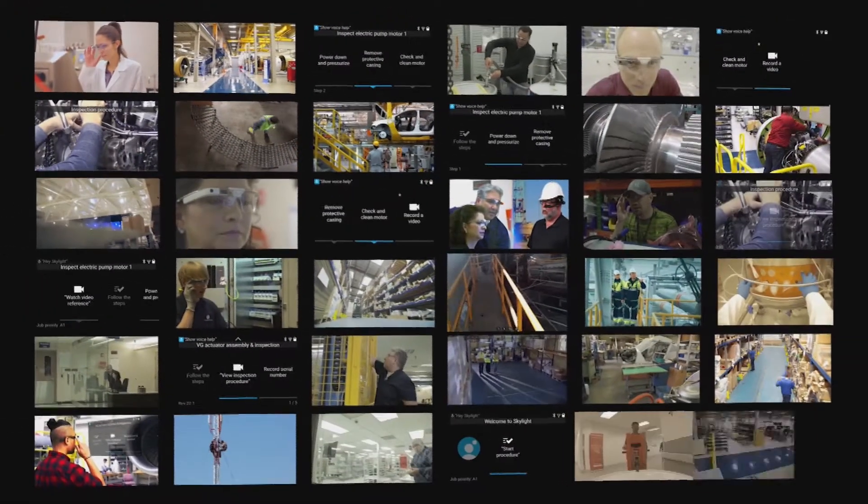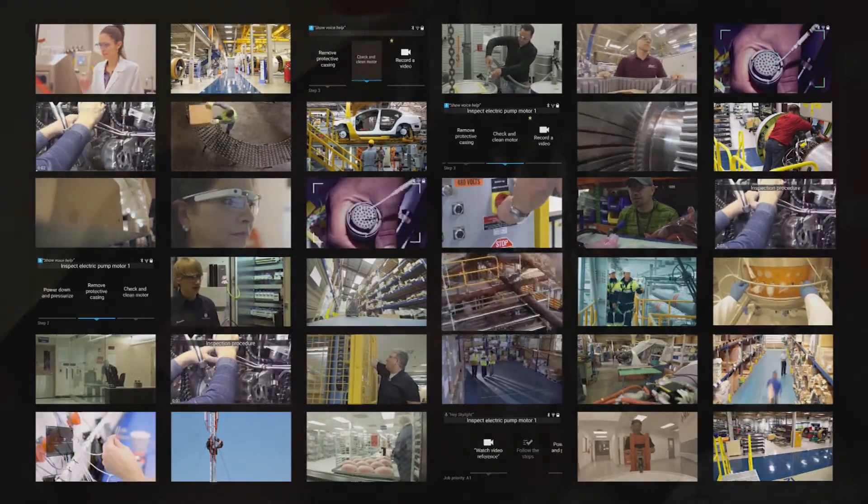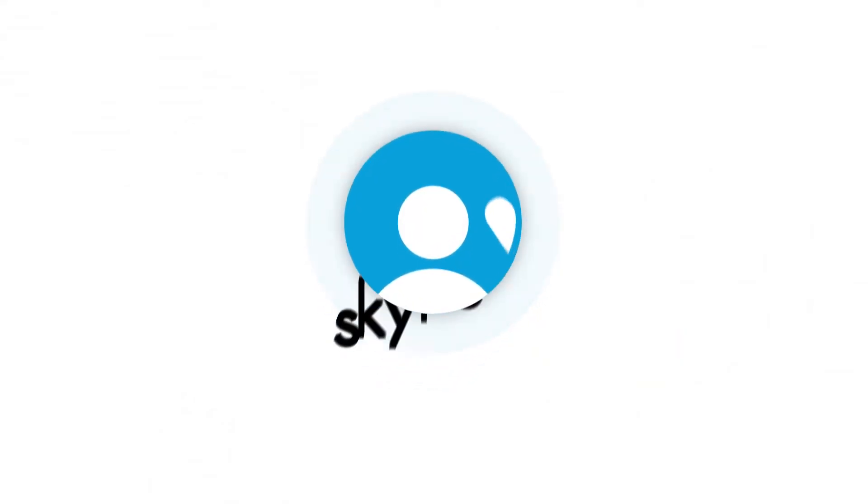Empower your workforce to unlock dramatic performance improvements. Skylight.